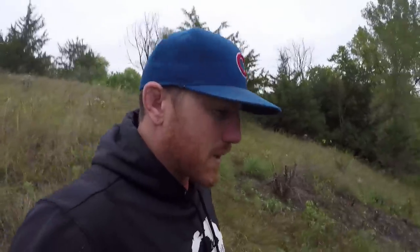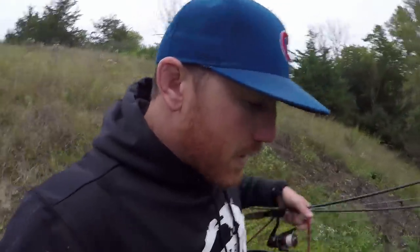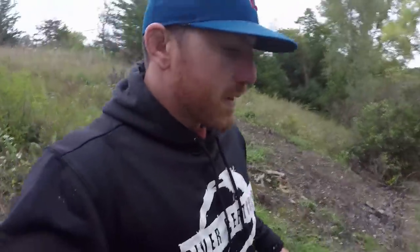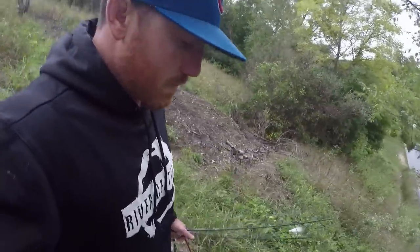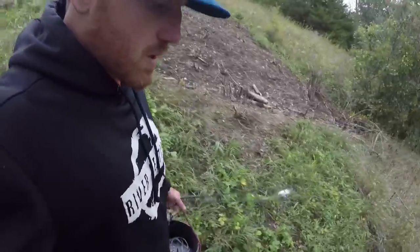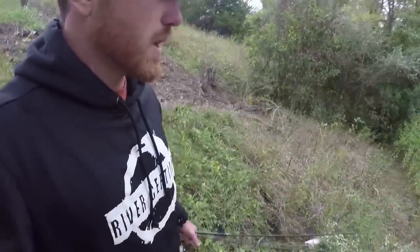Fall time I like big baits. End of summer I like big baits. Big baits aren't always easy to get but I'm going to give it a try. I've got a bucktail tied on. I'm going to try that first.